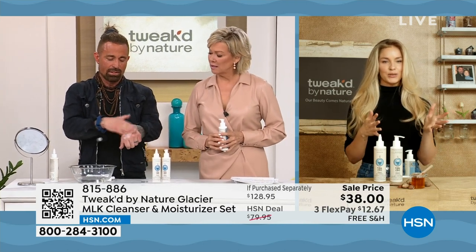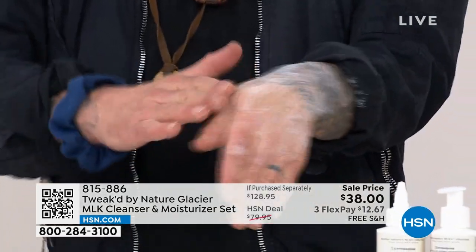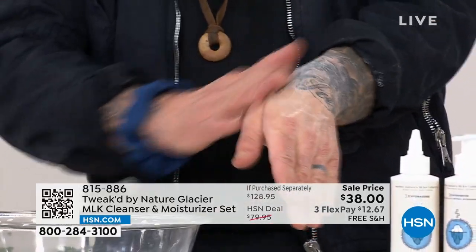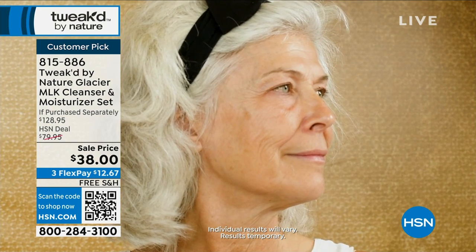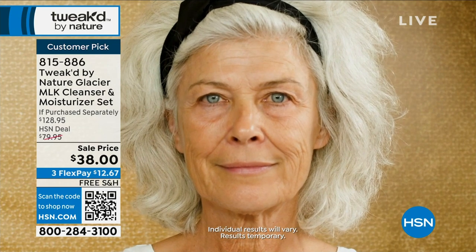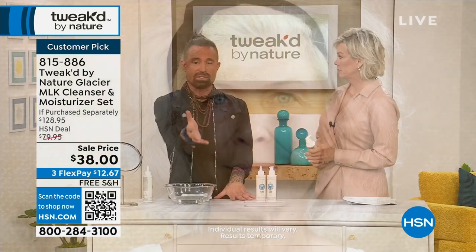I didn't even test this out until customers started writing reviews about using it as an overnight mask. I think we have a video of Rosa who used the overnight treatment on one side of her face. It went white and now it's going clear into the skin — that's the trigger. Once it goes clear, you leave it alone. That's what Rosa did overnight. Next day, she's putting the moisturizer over the top. Half her face has been de-wrinkle-fied, and she said, Dennis, I need to do the other half. It was just one overnight application.